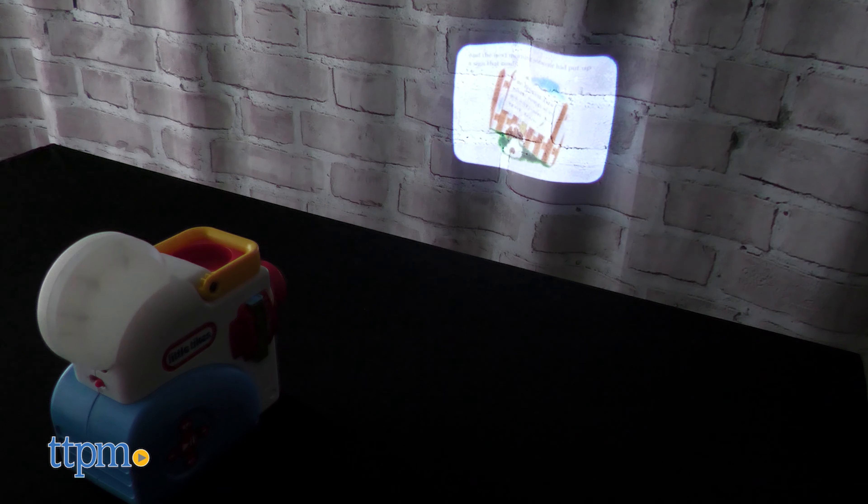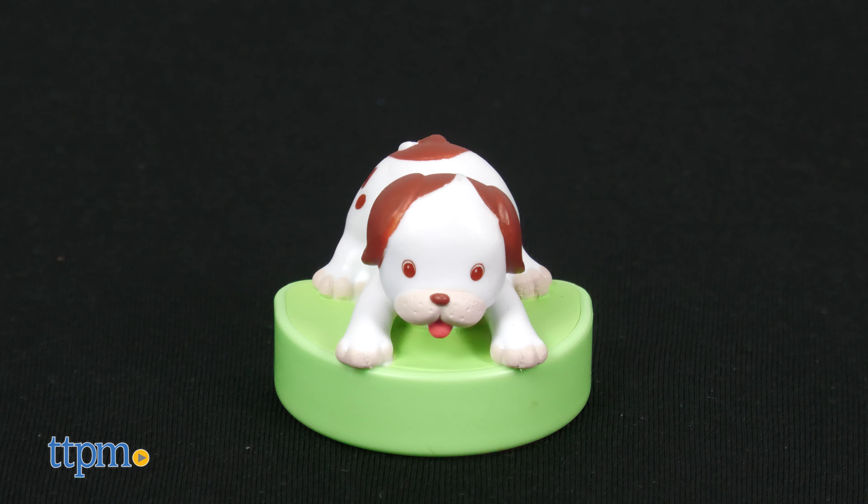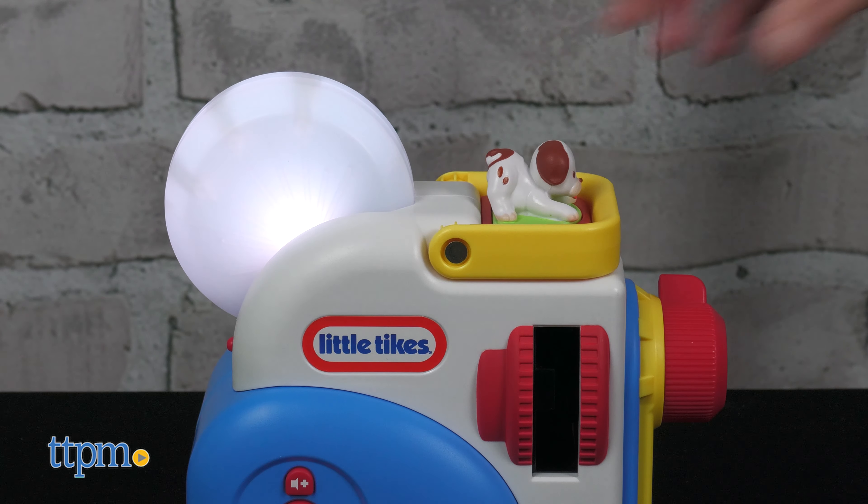The projector unit comes with three Little Golden Book stories: The Pokey Little Puppy, Tawny Scrawny Lion, and The Saggy Baggy Elephant. There's also a Pokey Little Puppy character figure that creates light effects when the projector is used in nightlight mode.